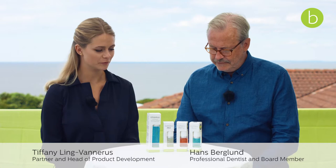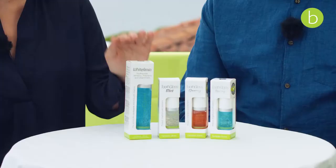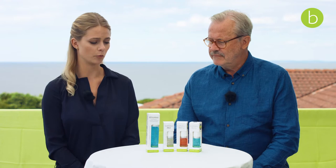Hey Hans, very nice to have you here. We're going to explain a bit about our toothpaste, Vitamin, and the tooth glosses that we have, which are very unique. So the first product here is called Vitamin. It's a toothpaste that you use morning and evening, two minutes each. So tell me a bit about Vitamin and what makes it such a unique product.